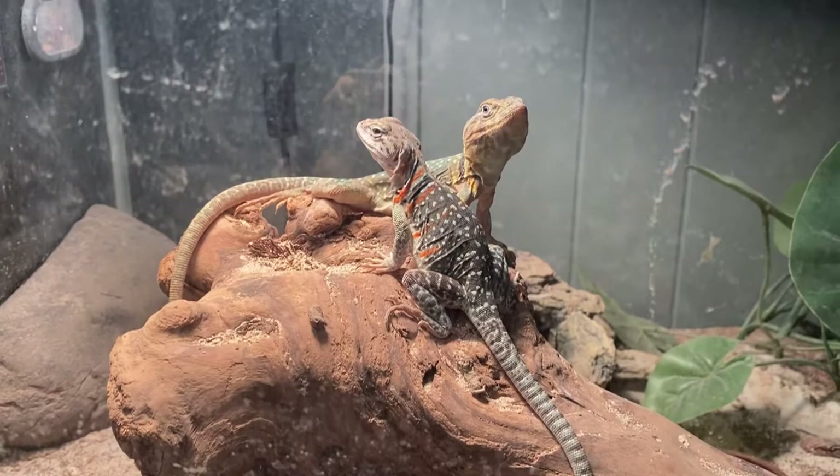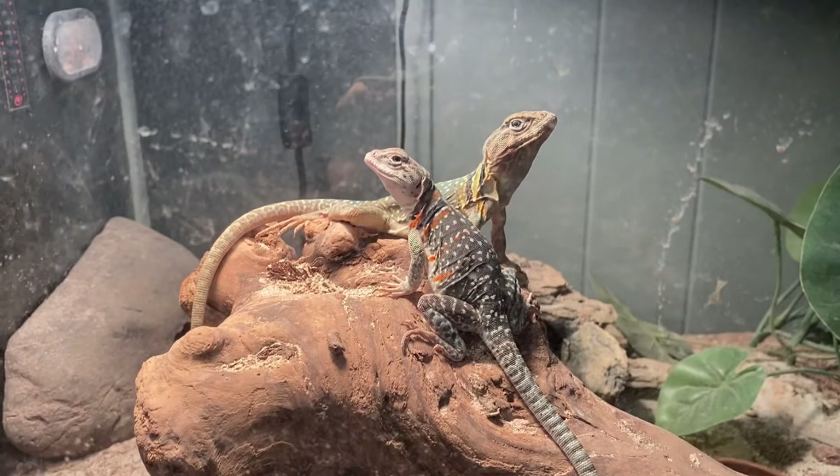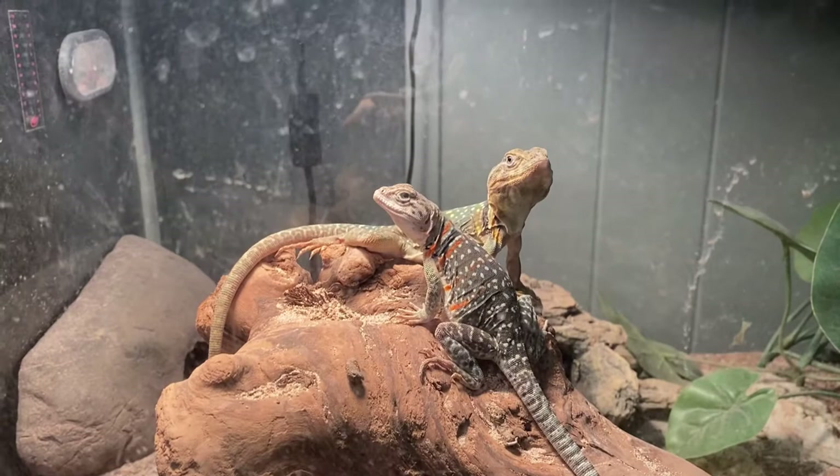Hey everyone, hope you guys are having a great Sunday. Just wanted to share with you these two lovebirds here — these are the collared lizards. They are going to be parents soon. The female is carrying eggs and we're just waiting for her to lay them.